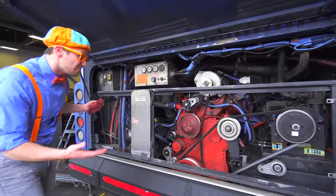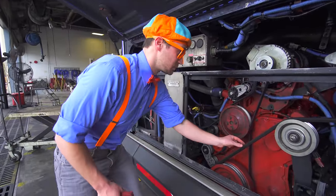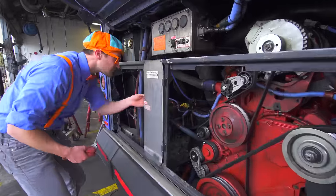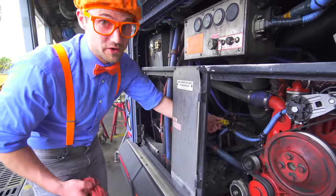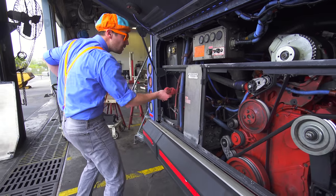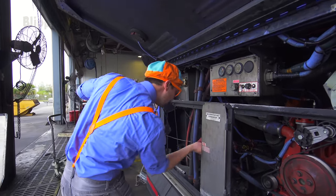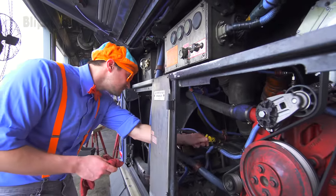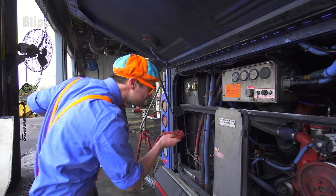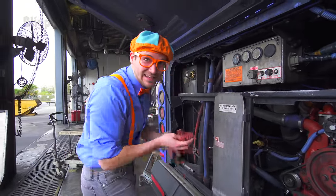Here we are! This is the back of the bus! This is where the engine is! There are big belts and the engine! And look right here - this is where you check the oil! You knew that already! Let's check the oil! Pull out the dipstick! Wipe it off! Put the dipstick back in! Check the level - looks full to me! So I think we are ready to take the bus for a spin! Let's go!